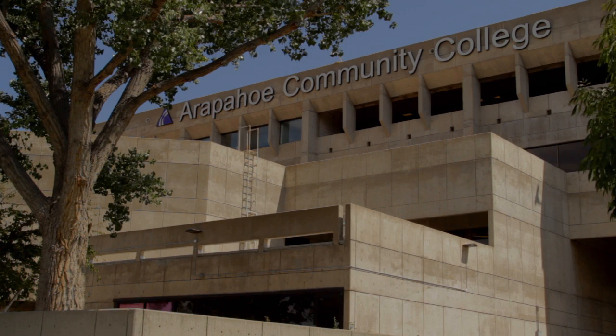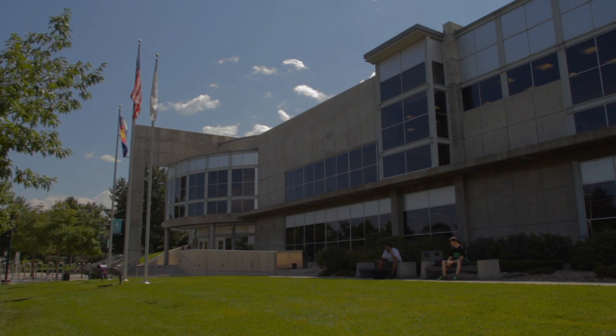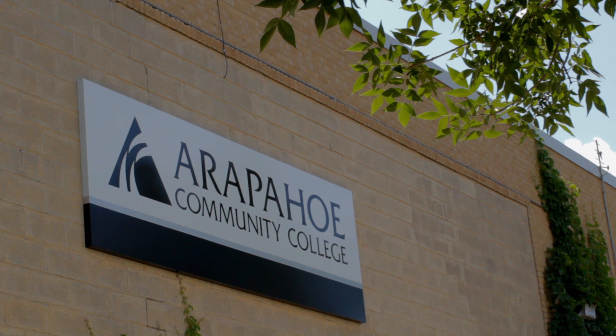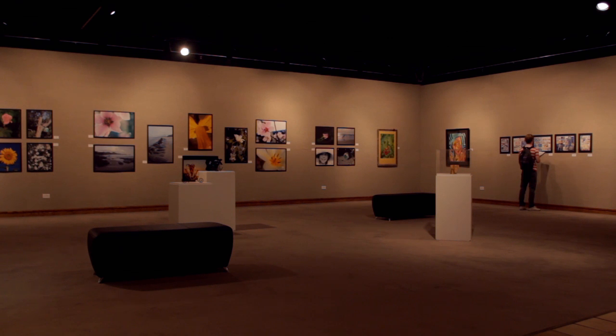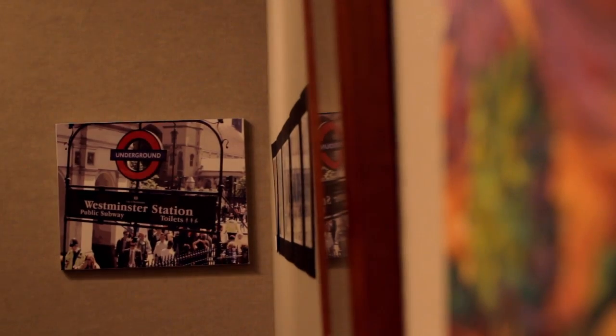ACC was founded in 1965, which makes it the oldest and most established community college in the Denver metropolitan area. On the Littleton campus, it has 51 acres and four different buildings. Here we are in the main building, which holds most of your classes and the Student Services Center. Then we have the North Building, which nearly 50 years ago held the very first classes — now it holds the Law Enforcement Academy and the Early Childhood Education Center. Then the Church Street Building and the ACC Art and Design Building top off the list. At the Art and Design Building, you can learn about architecture, fine arts, interior design, and even graphic arts and multimedia.